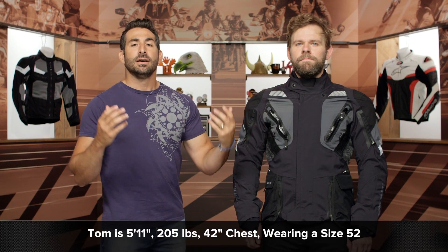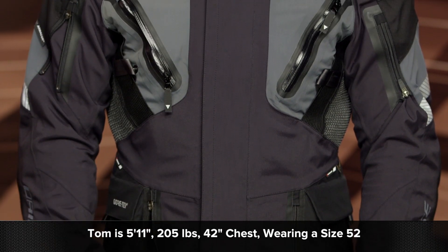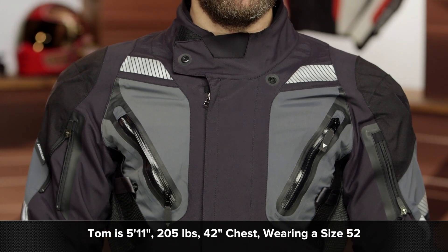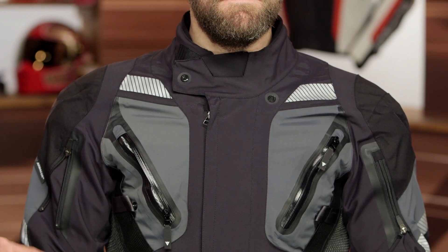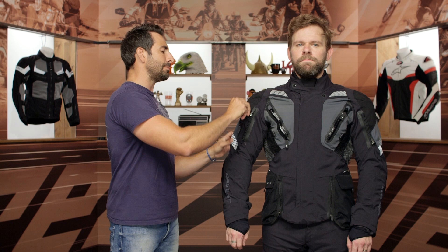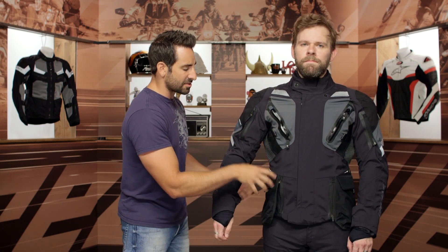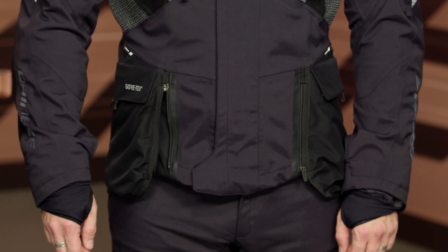Tom, to my left — 5'11", 205 lbs, 42-inch chest — he's wearing a 52. He's got 33-inch jeans, 32-inch inseam, 52 and a 52. No surprises here. There's a lot of adjustability. You have Dainese bringing back their bicep vent or zip adjusters, and adjusters down here along the hip. This does not have the baked-in kidney belt you get on the Antarctica. Even the way these pockets are done, if you fill them, they allow for flex and billow out away from your sides while riding.